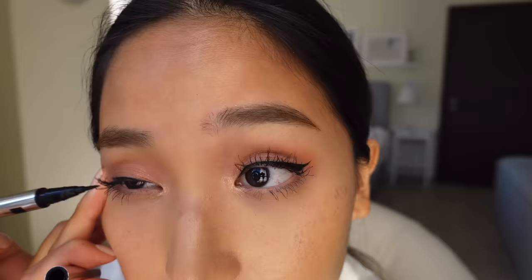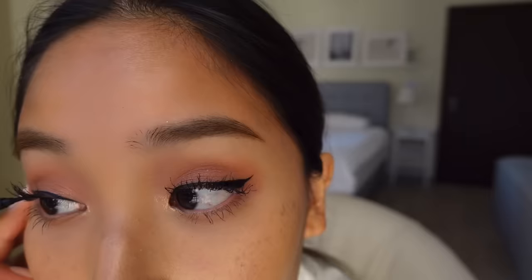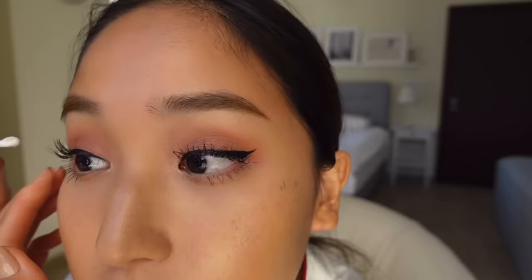For my right eye I'm doing the same thing, but starting from the inner corner and drawing a thin line to the outer edge, working all the way across, then flicking the ends, then building up and smoothing the eyeliner like the previous side.